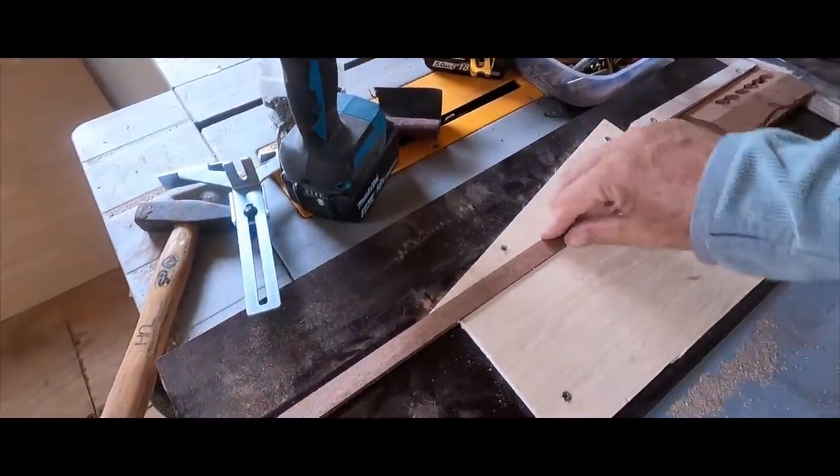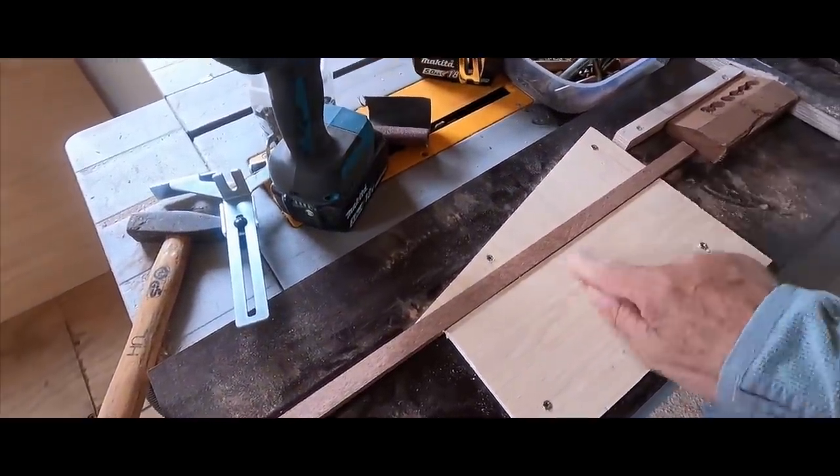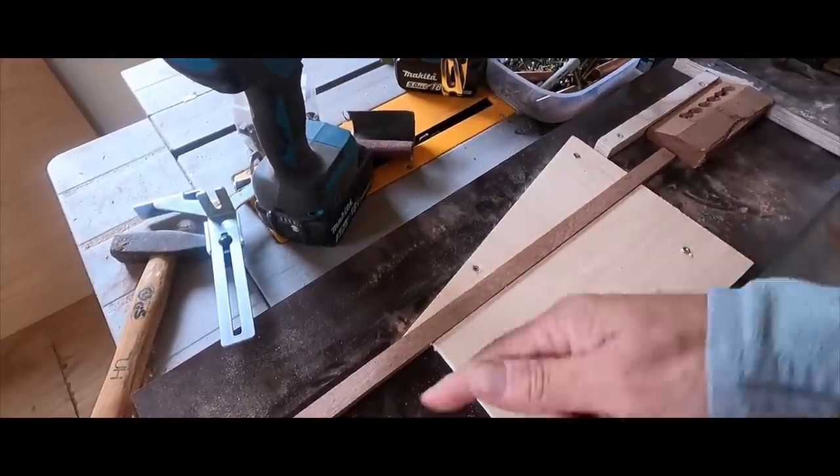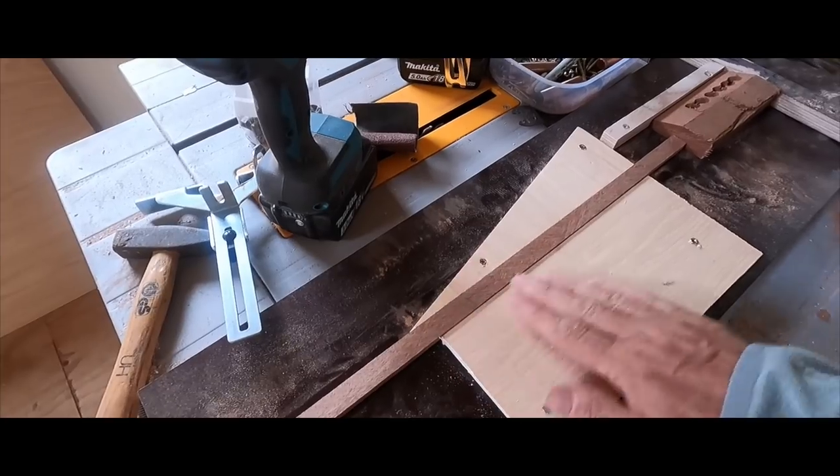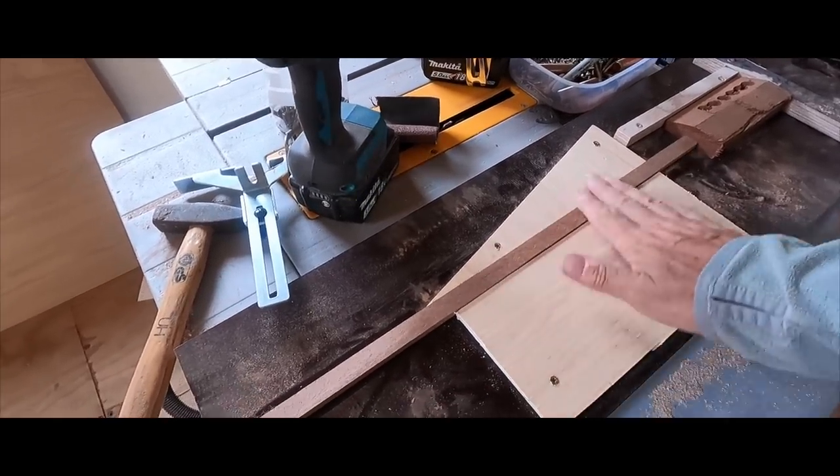This is a little jig I've made up to sand this down to the same level as the one in the bed. Hopefully that'll keep it right and stop me burning it too much.